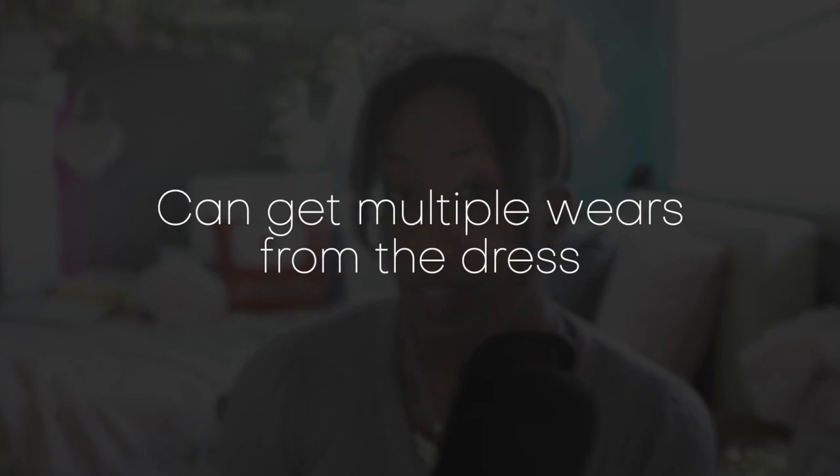Another advantage for wearing lolita for your wedding is that you get multiple uses out of that dress. Most wedding dresses are only worn once — that's a very expensive garment to keep and never wear again. With a lolita dress, after your wedding you can also wear it again for other occasions.